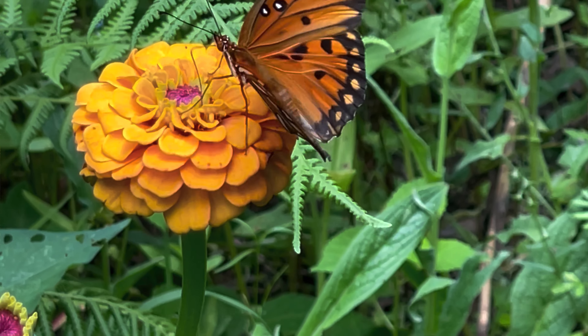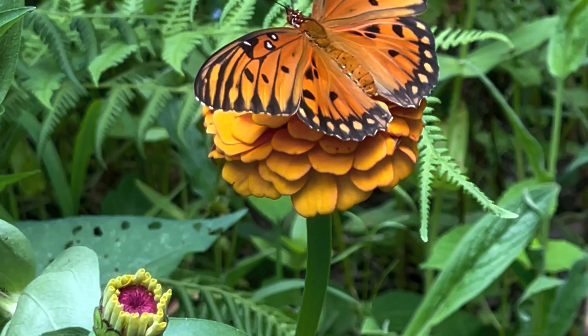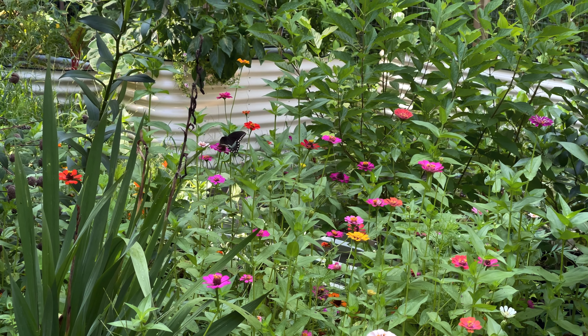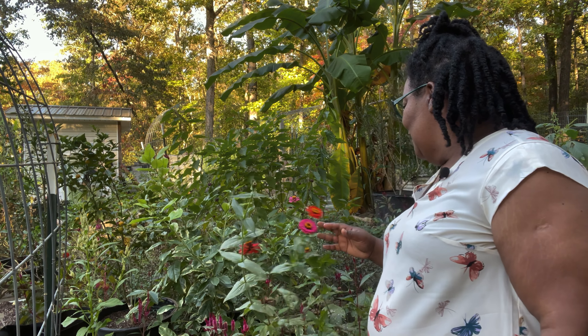Another plant I add to the garden each year is zinnias. Zinnias are an annual so I have to replant them, but they bloom all summer long and most are cut-and-come-again — meaning you cut them, they come back with more blooms. They attract all types of pollinators to the vegetable garden where I mostly plant them, but going forward I'll be adding zinnias to the front and back borders for year-long color. They attract loads of butterflies; hummingbirds like them too, and I've seen hummingbird moths, bees, and wasps on them as well — great for a healthy ecosystem.